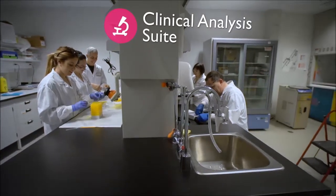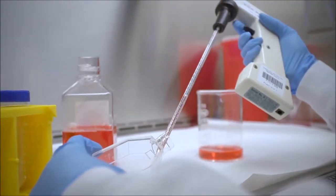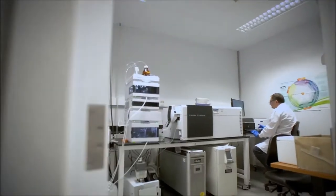Research teams use the clinical analysis suite to conduct in-house analysis of biospecimens such as blood, urine, and biopsies.